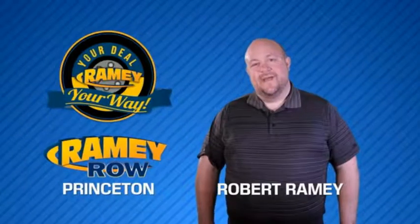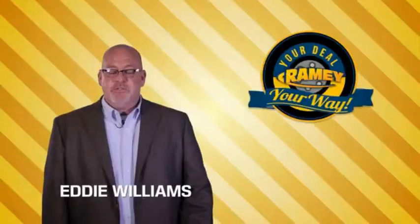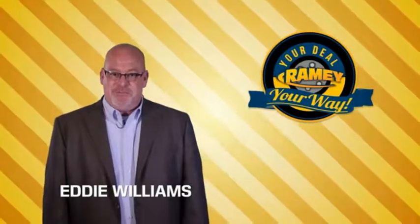For years, Ramey Auto Group has been doing the deal with our customers. We do the deal. Times are changing. We're still doing the deal, just better.